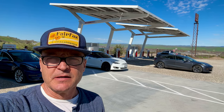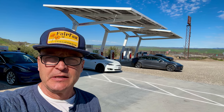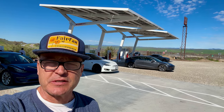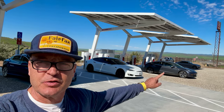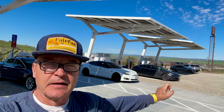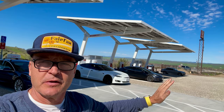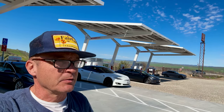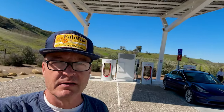Hey, Zach and Jesse. This is Stefan Frost reporting in from San Ardo, California. New supercharger since July of 2023. This is a dozen superchargers that are 150 kilowatts each. And this would be rated one of my 10 out of 10 because it serves one of the key parameters I like about some superchargers, which is that they have a great location.